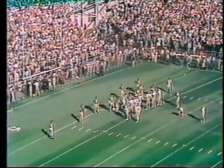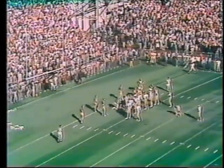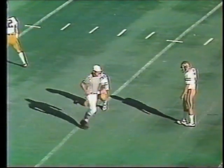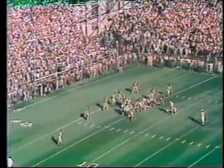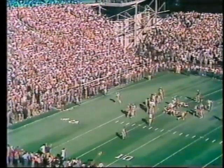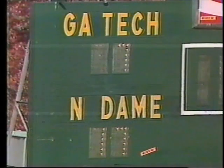Conversion attempt coming now. Johnny Smith will attempt a conversion, Brad Roper is holding for him. Roper puts it down, Smith puts it up and it's good. And the score: Notre Dame 17, Georgia Tech 7.